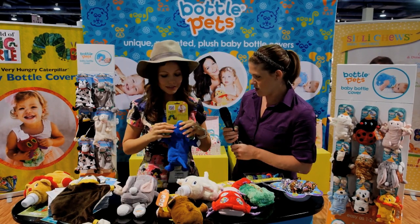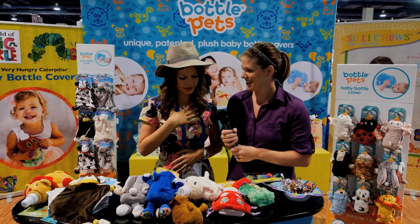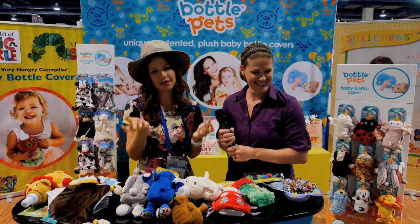Are they machine washable? Absolutely, they are. That's very important. And they're also very safe — everything in the dyes and the fabrics are all safe for kids.